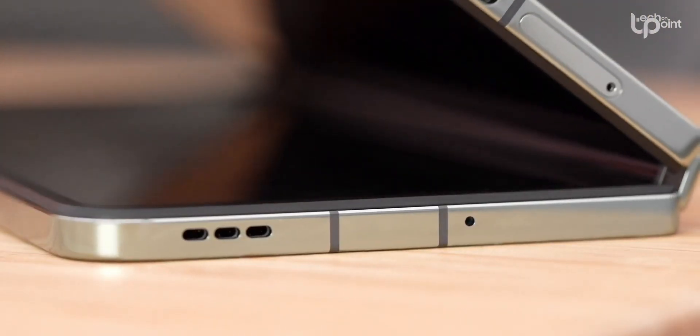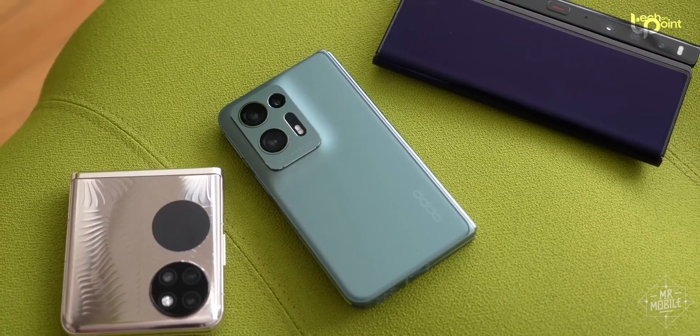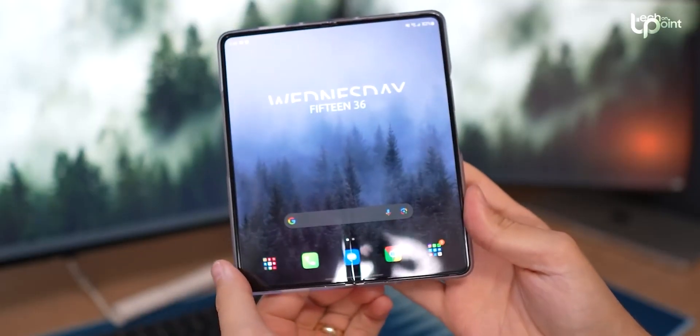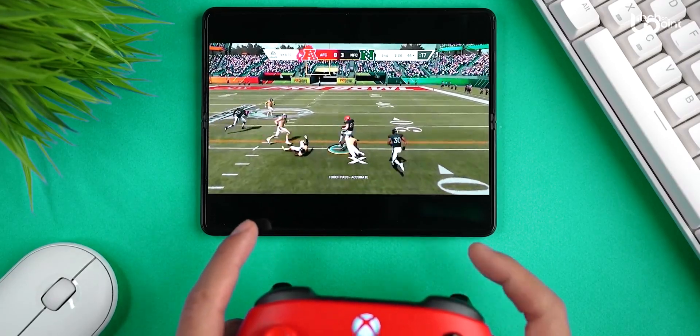We don't have the official price tag yet, but you can bet it'll be competitive. Oppo's Find N started at about $1,200, so we're expecting OnePlus to follow a similar route. Rumors are floating around about it being under $1,000 or maybe around $1,500, but we'll have to see when they spill the beans.